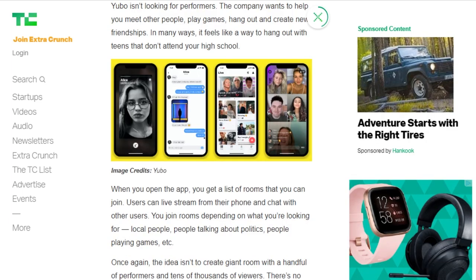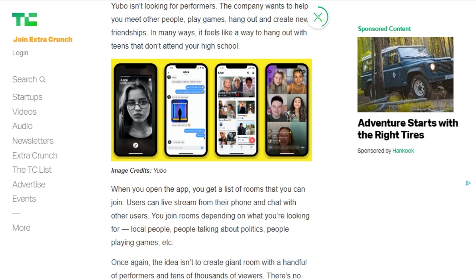Yubo does not let you follow people or like content. But you can add friends — it's not like on Twitter or even on TikTok. Instead, you join rooms based on a topic like games or politics, and then you live stream from your phone into that room and just chat with other users about things you have common interests in. Users can pay extra for features like boosting your profile or boosting your stream. Yubo is working on partnerships with YouTube and Snap to use Snap's camera kit for lenses within Yubo as well.